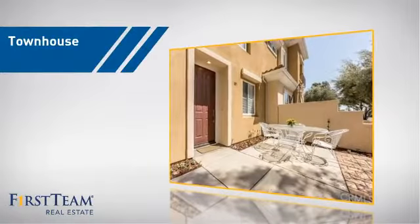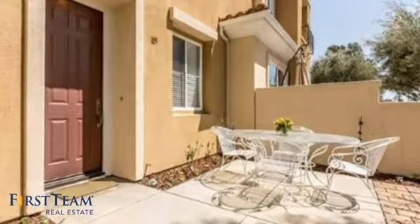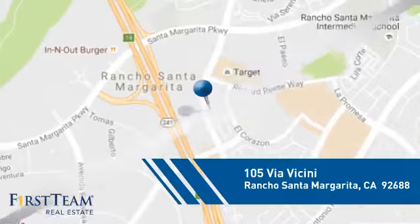This townhouse is a great choice for those who seek privacy, comfort, and convenience within an urban lifestyle, and it's located in this area.